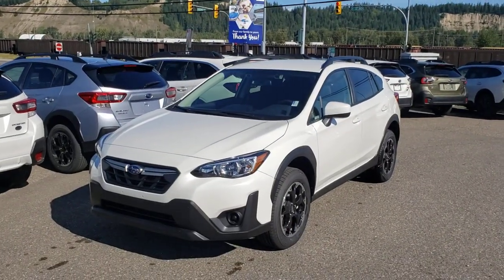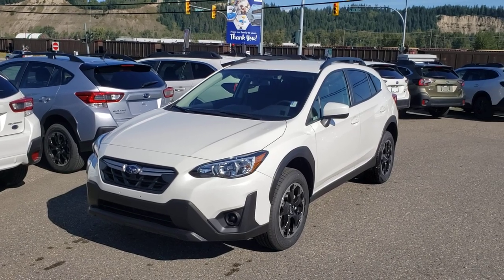Hey everyone, Tyson the Subaru Specialist here. This is our 2021 Subaru Crosstrek Convenience in the Crystal White Pearl.